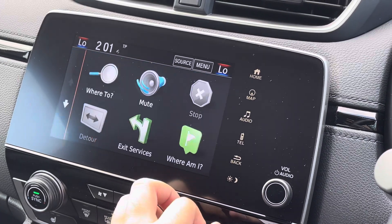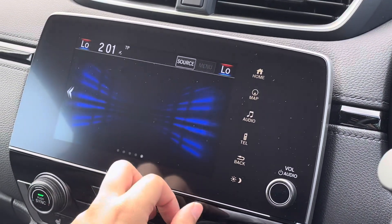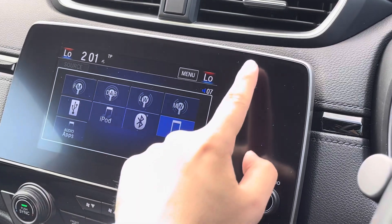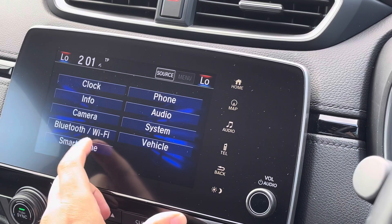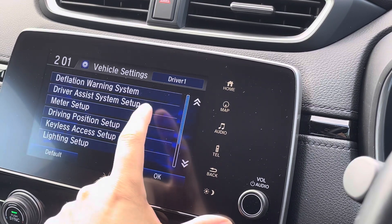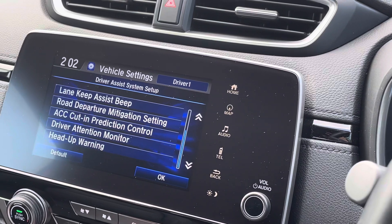Your Honda Connect touchscreen display comes loaded with features, including a handy satellite navigation system so you'll always be able to find those newer destinations. You've got several choices for how you want to listen to music, including Bluetooth audio streaming and DAB radio. Apple CarPlay and Android Auto are also available, and if you like to browse all the Honda Sensing technology available in the vehicle you can do so via the vehicle menu.